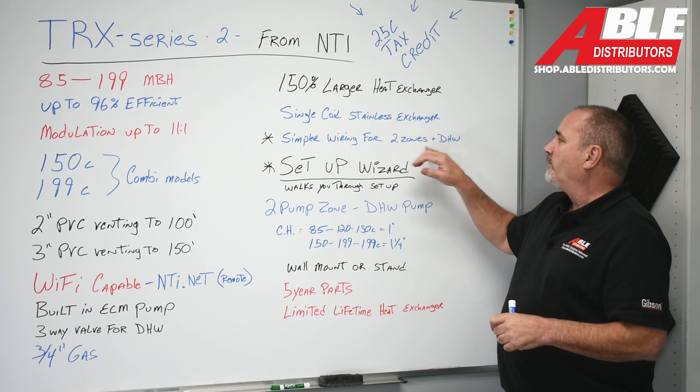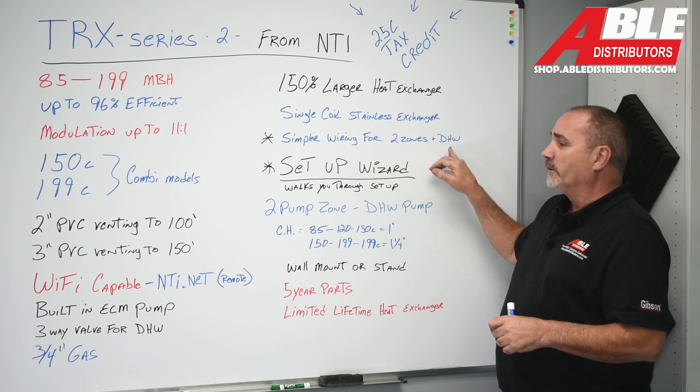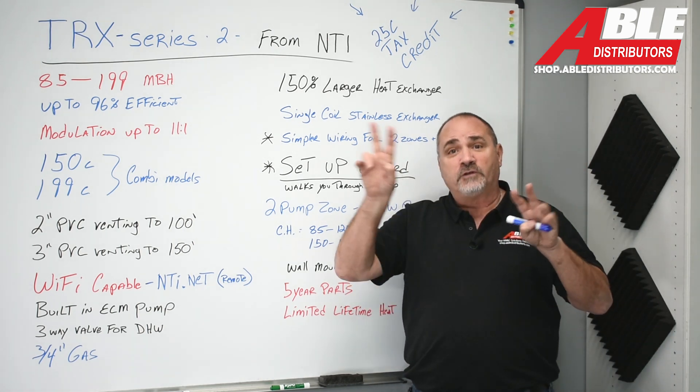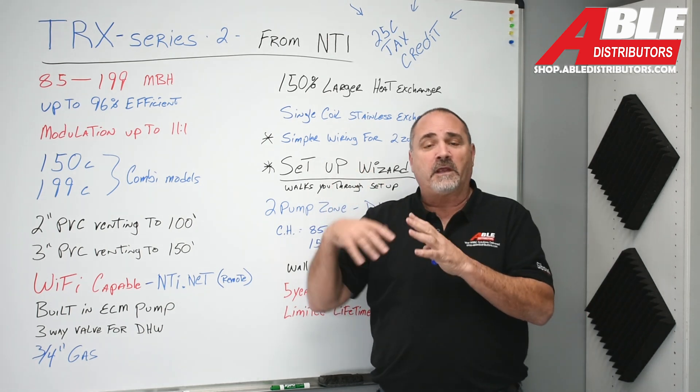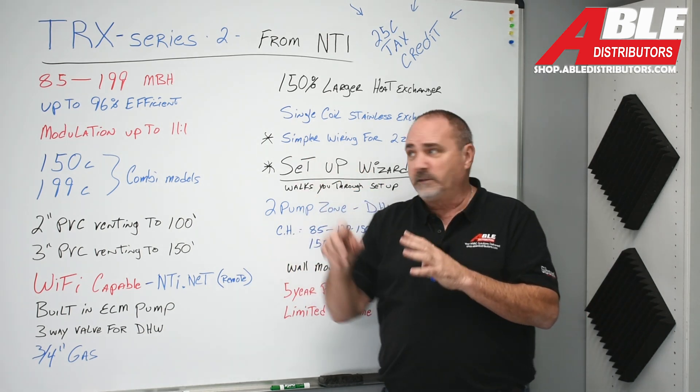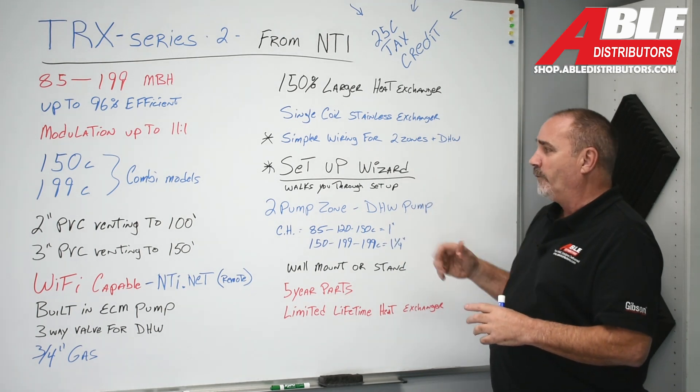Simple wiring for up to two zones and domestic water. It has spots for two different zone pumps, and if you're running an indirect tank with a pump you can do that too — very easy setup.